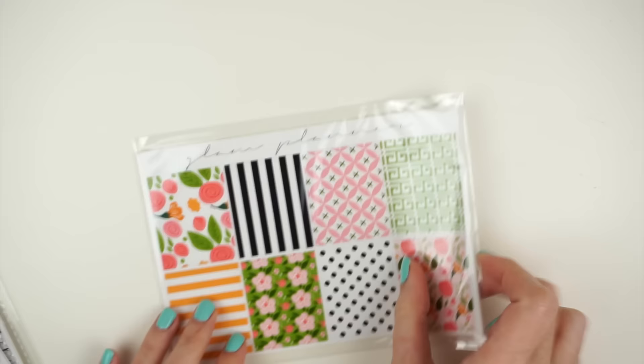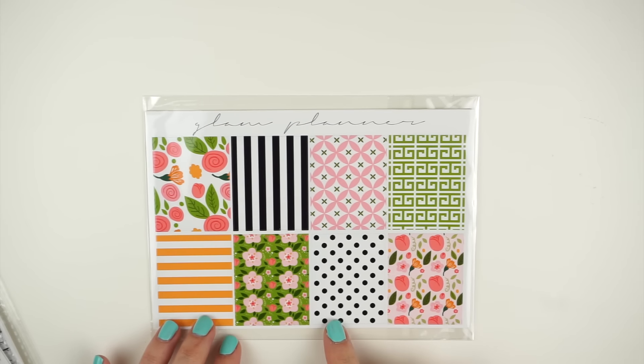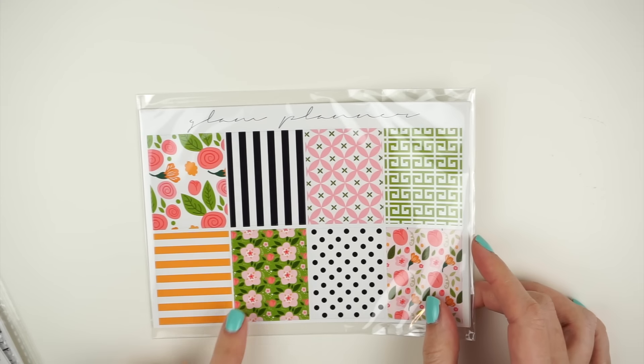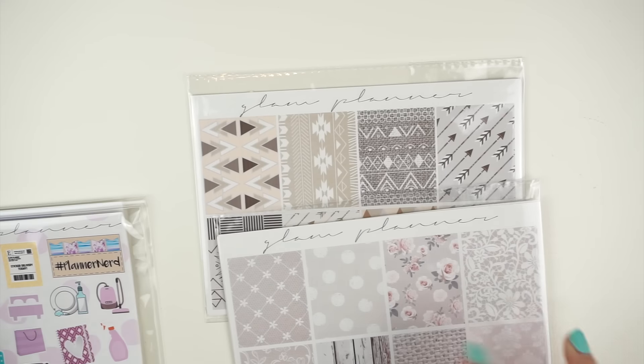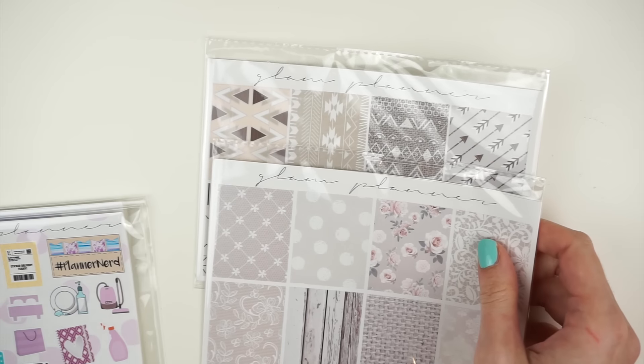I'm also going to have Preppy Summer restocked. This one is very popular, especially right now because it goes so well in March — it's a good kit to grab for now and would also work really well in May. And then I'm also going to have Aztec and White Bridal in stock as well. Those are standard ones that everyone loves and wants.